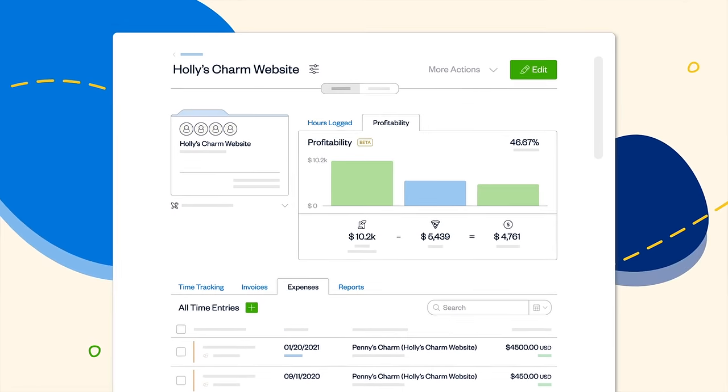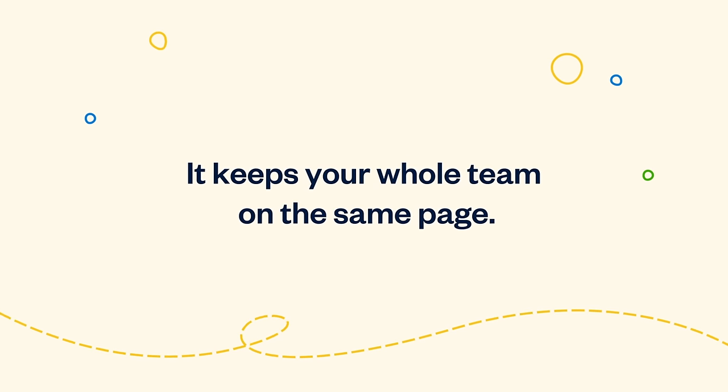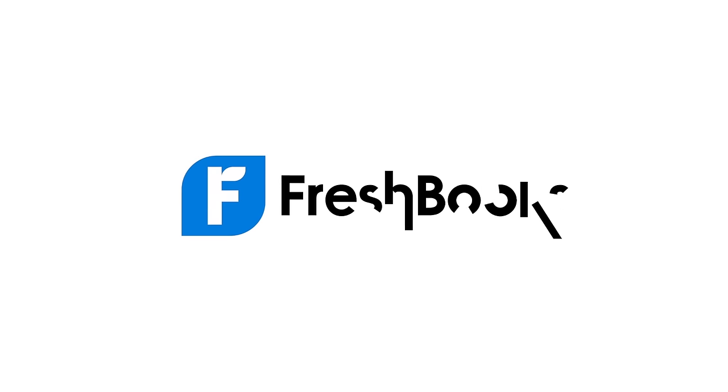Not only does it make managing your work easier, it keeps your whole team on the same page. FreshBooks — accounting software built for owners.